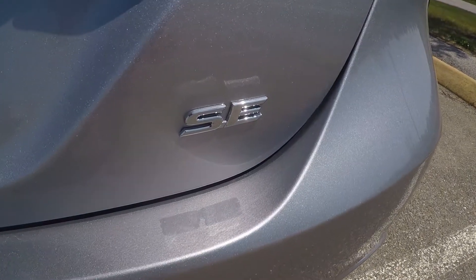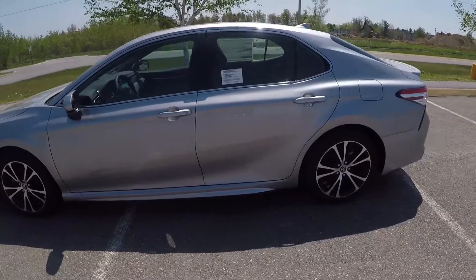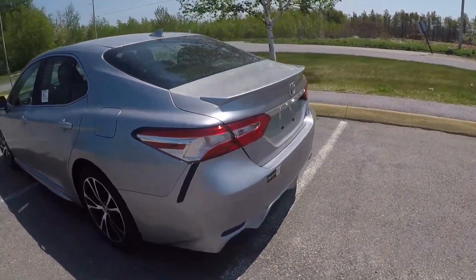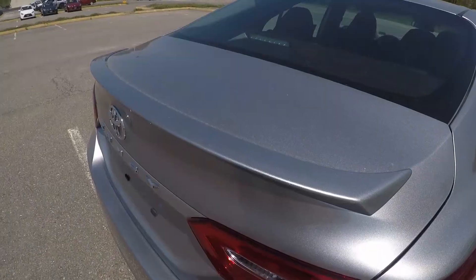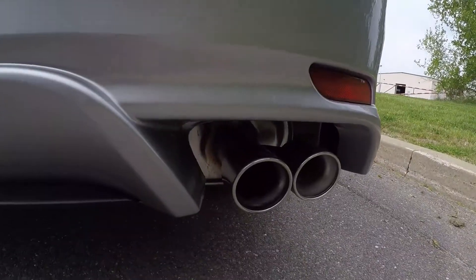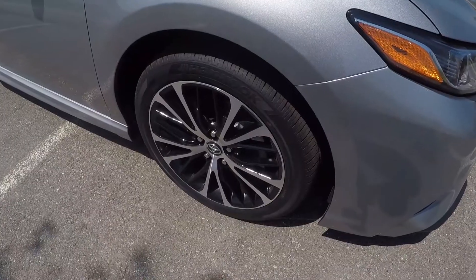This is the Toyota Camry SE, proof that the Camry is not just a boring family sedan. The Camry SE offers a sporty exterior design with sport side rocker panels, an integrated rear spoiler, dual exhaust tips, a blacked out mesh grille, and black 18-inch alloy wheels.